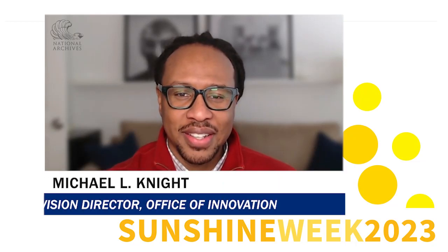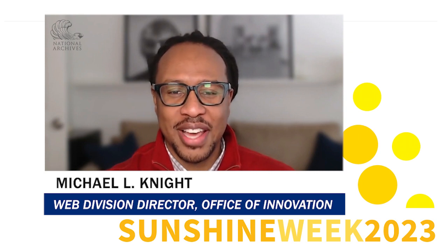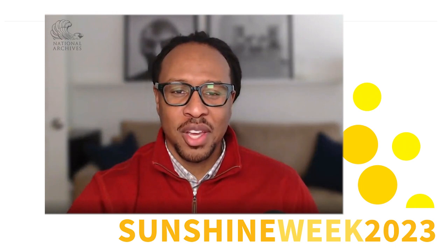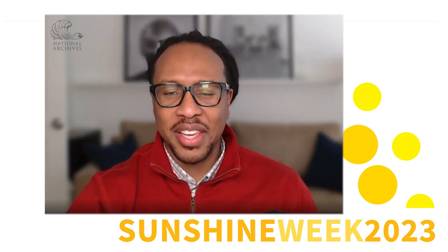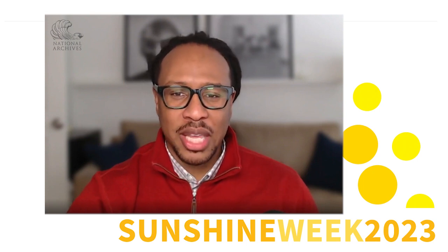Hello, my name is Michael Knight. I'm the Web Division Director in the Office of Innovation at the U.S. National Archives and Records Administration, also known as NARA. Over the past several years, the Office of Innovation has taken significant steps to expand our website development and website management capabilities to also serve our presidential libraries.